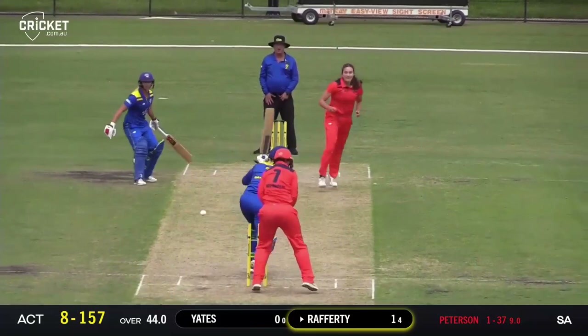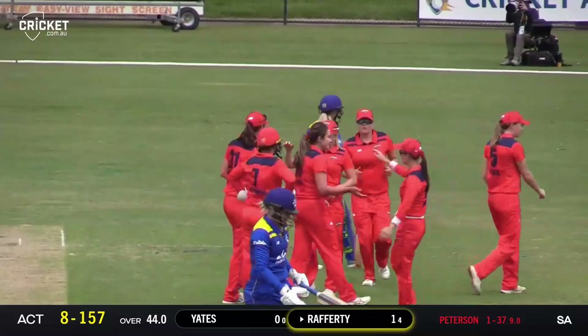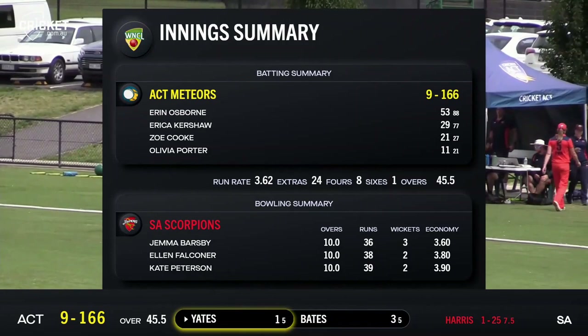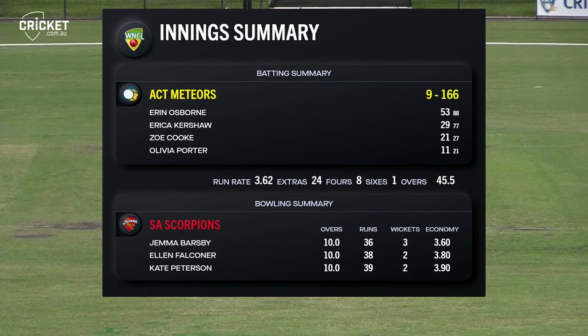Very good delivery — Rafferty's on her way. A nice, relatively full delivery, may have been a touch of bat on that one as well. Harris is back in again, bowls to the right-hander and this one's lofted down to mid-off. And Barsby takes a very comfortable catch — that completes the innings. Erin Osborne 53 the key figure. Erica Kershaw at the top of the order with 29. Zoe Cook was pretty good as a cameo towards the back end of the innings with 21 off 27, with a couple of boundaries. But really, there was no one else.